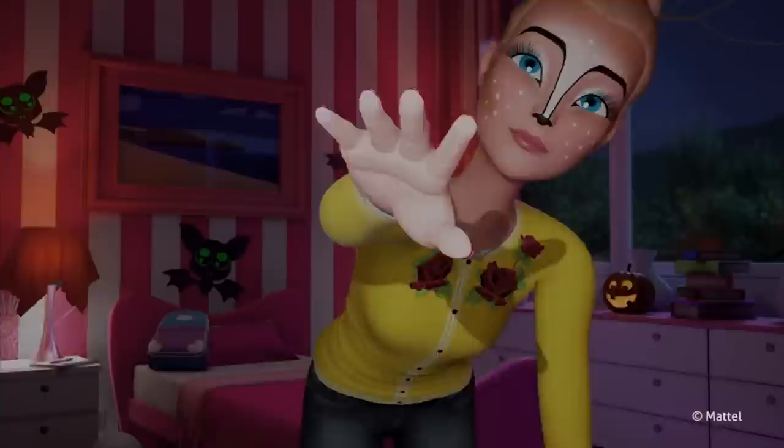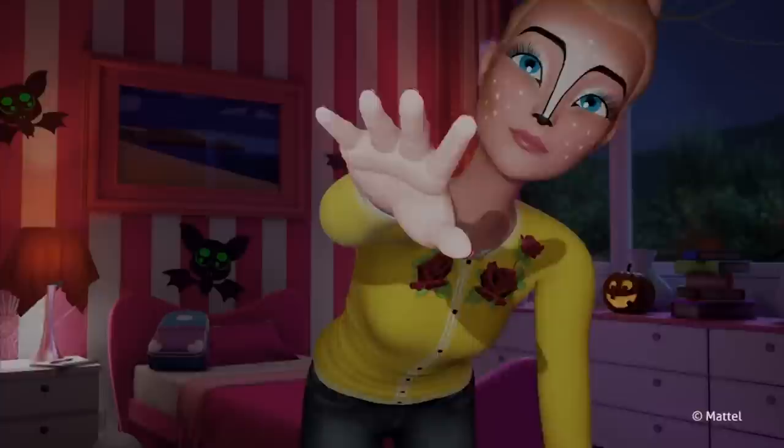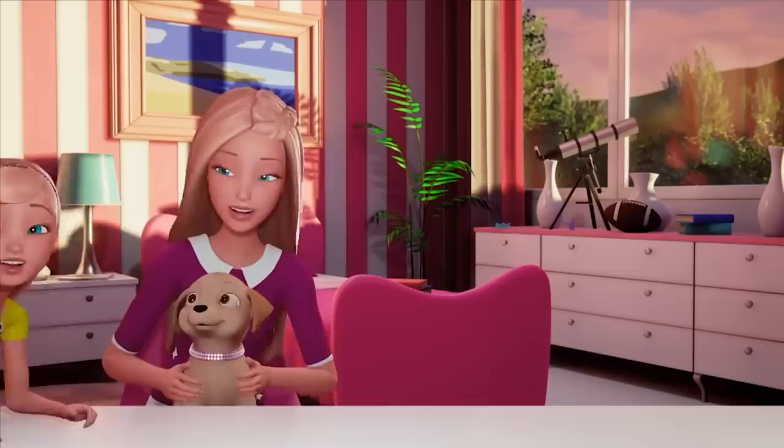Ta-da! Happy Halloween! Thank you so much for watching. Taffy! I want to say hi too! Hi! See you soon!